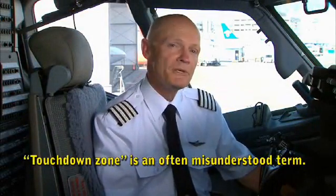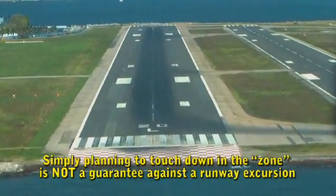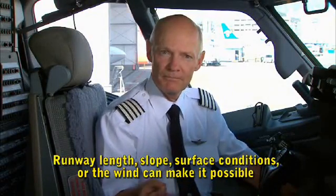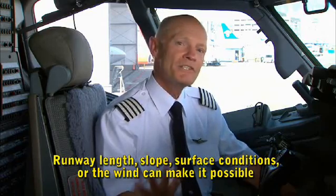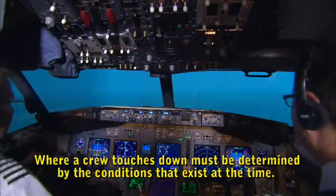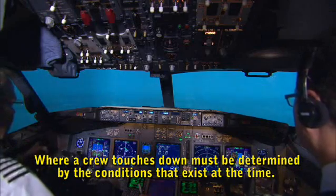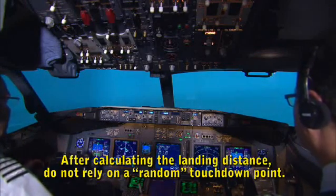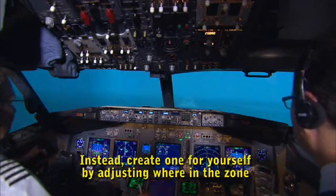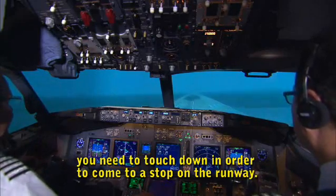Touchdown zone is an often misunderstood term. Simply planning to touchdown in the zone is not a guarantee against a runway excursion. Runway length, slope, surface conditions, or the wind can make it possible to touchdown within the zone but still roll off the end of the runway. Where a crew touches down must be determined by the conditions that exist at the time. After calculating the landing distance, do not rely on a random touchdown point — instead, create one by adjusting where in the zone you need to land in order to come to a stop on the runway.